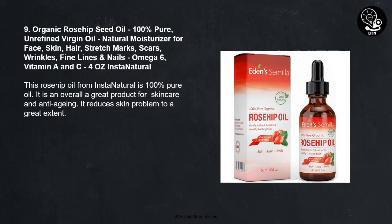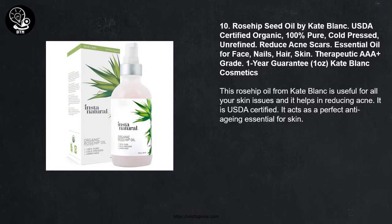Number 9: Organic Rosehip Seed Oil, 100% Pure Unrefined Virgin Oil, Natural Moisturizer for Face, Skin, Hair, Stretch Marks, Scars, Wrinkles, Fine Lines and Nails, Omega 6, Vitamin A and C, 4 ounces — Insta Natural. This Rosehip Oil from Insta Natural is 100% pure oil. It is overall a great product for skin care and anti-aging. It reduces skin problems to a great extent.